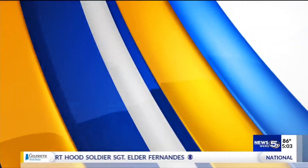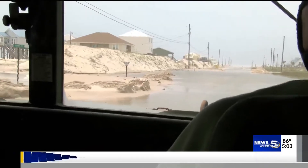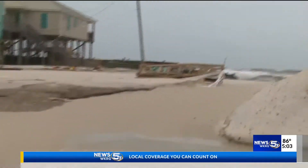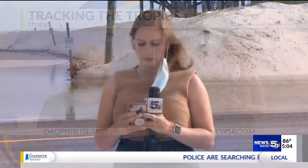Another place seeing high surf and even some minor flooding is Dauphin Island. The west end specifically is dealing with impacts of Laura. Nicolette Schleisman is live on the island tonight. Well, Devin, water and sand are covering parts of Bienville Boulevard, but many people on the island say that they're relieved.